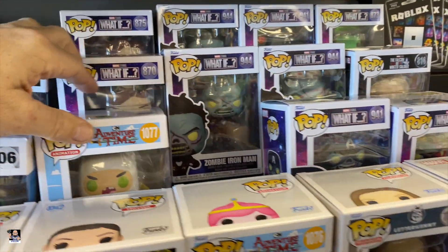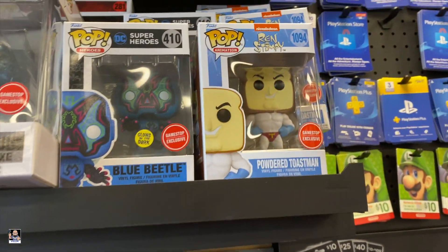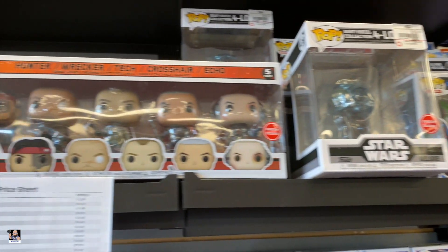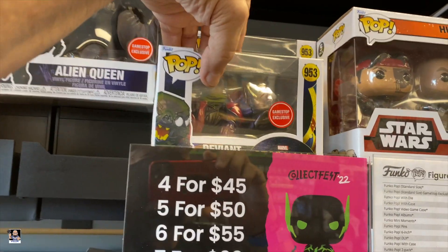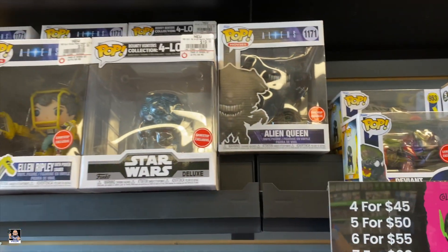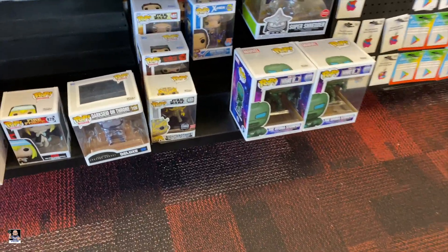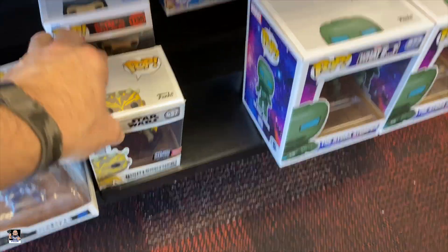Letterkenny. What If? Got Randy Stimpy Powdered Toast Man. There's the Vipop set. Got this Deviant — that looks pretty cool. Alien Queen. And down here, got a Knight Brother Pop right there, which I actually have this pop. Selena.